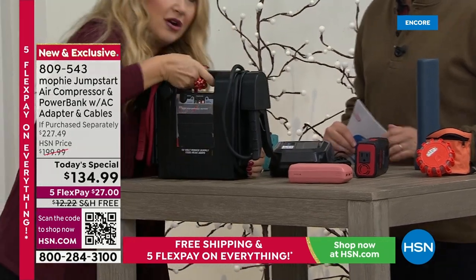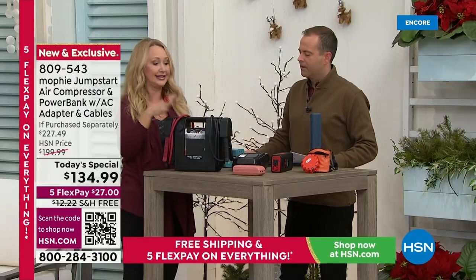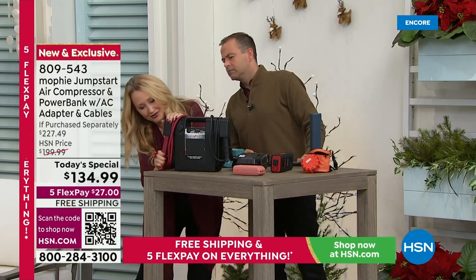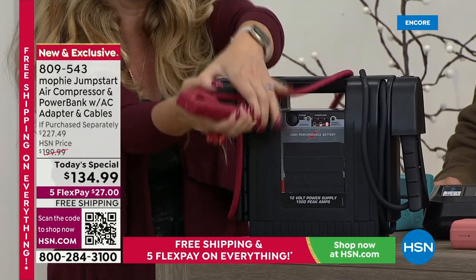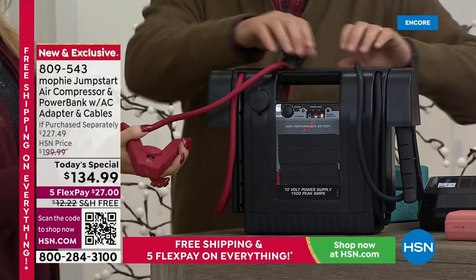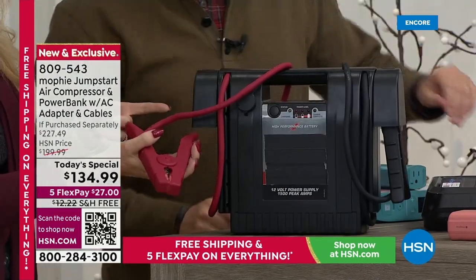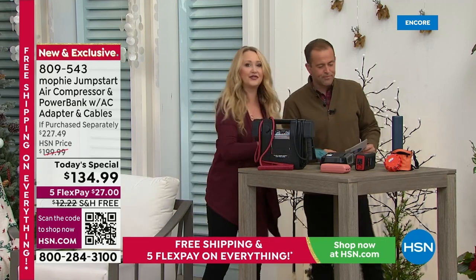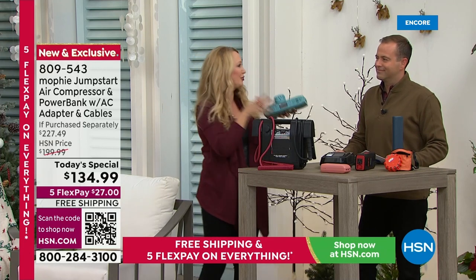And this jump starter — don't pull a muscle. I can't even pick it up. This thing is so heavy, 10 to 15 pounds, and it was over a hundred dollars. I would not feel comfortable, I would not feel safe. So all this stuff you would have to lug around, or you can bring your Mophie in the included drawstring pouch and just bring it wherever you go.